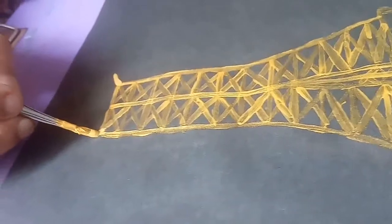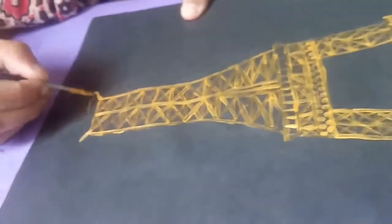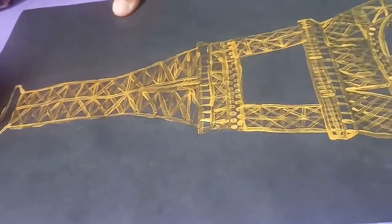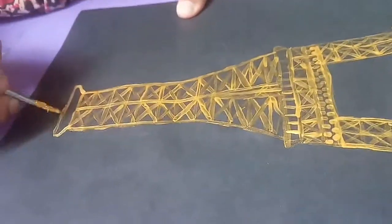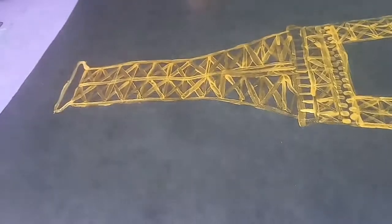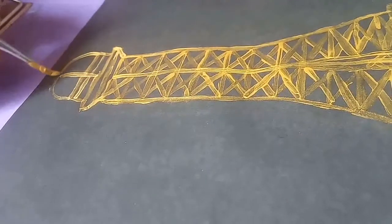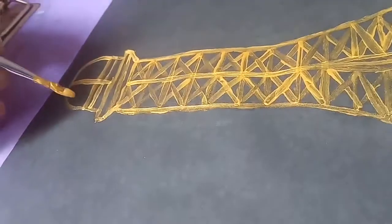Did you know the Eiffel Tower moves when the wind is bad enough? And the sun can expand and contract its iron up to 7 inches, but it's tough. Below my east pillar there is a military bunker, but it's kept secret to the public to keep the visits to a shorter number. I have a small post office located on my first floor — if you send a postcard, it will be delivered with a unique postmark.